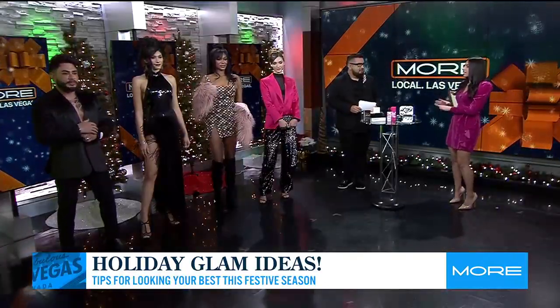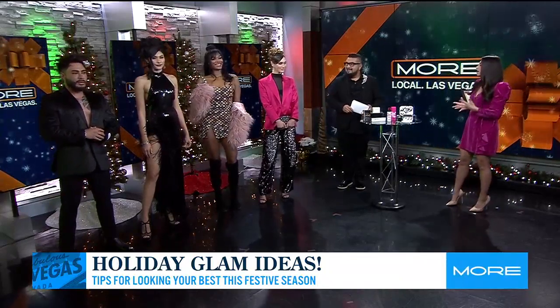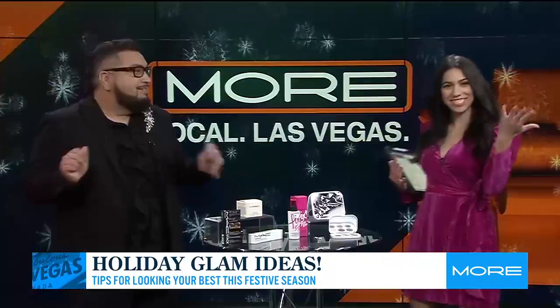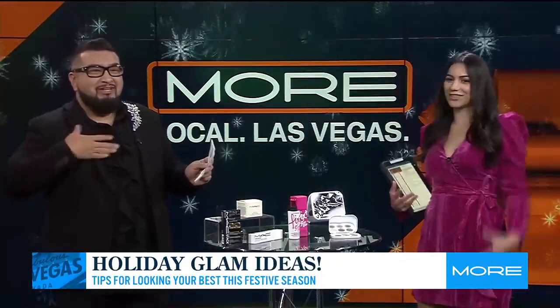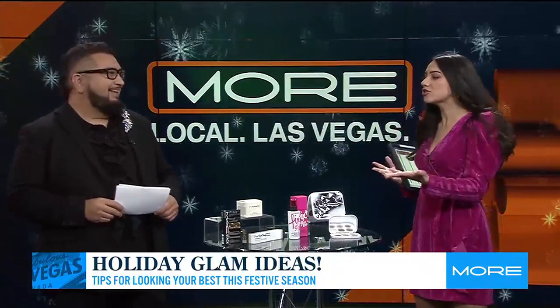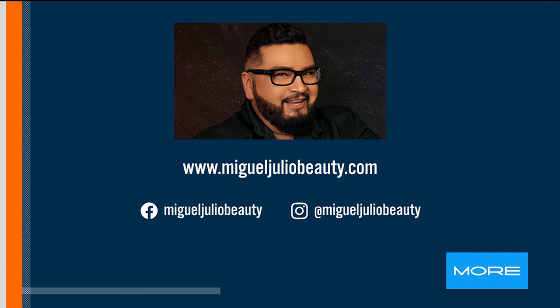The silver details on the first two models is giving a lot of early 2000s — like TLC with the silver outfits! No Scrubs! Thank you so much — love these palettes and these outfits. Thank you for the holiday look ideas. If you want to reach out to Miguel Julio, just go to MiguelJulioBeauty.com — his social handles are there. Thanks Miguel, bye! Thank you, thanks glam squad!